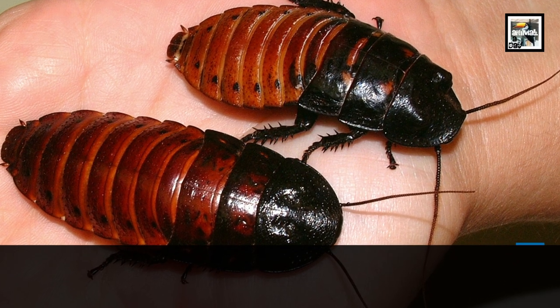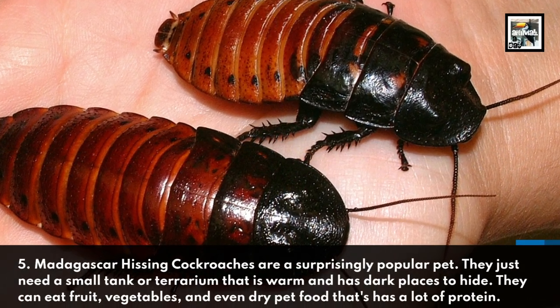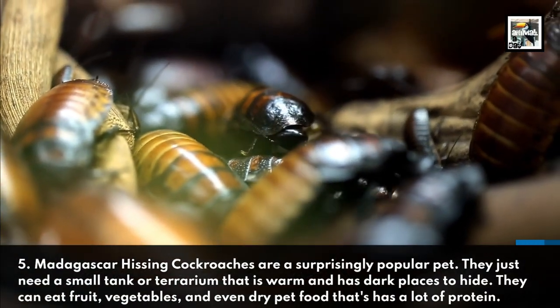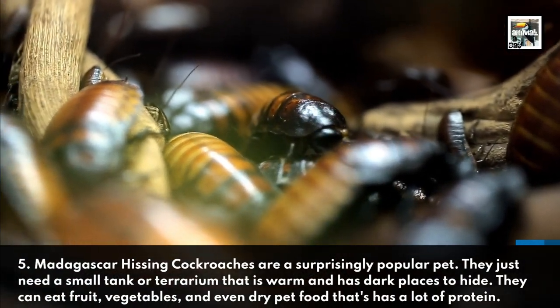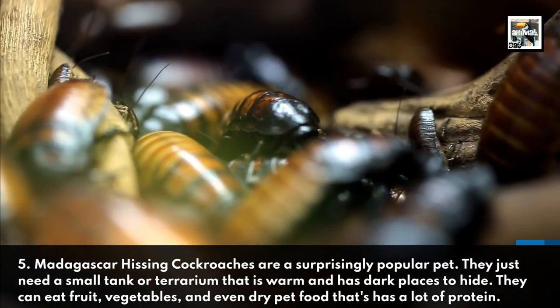Fact 5: Madagascar hissing cockroaches are a surprisingly popular pet. They just need a small tank or terrarium that is warm and has dark places to hide. They can eat fruit, vegetables, and even dry pet food that has a lot of protein.